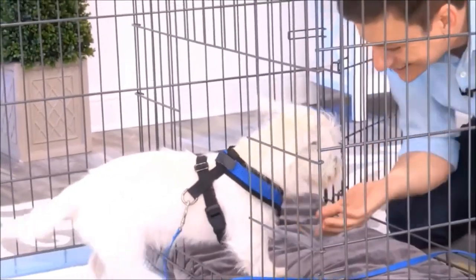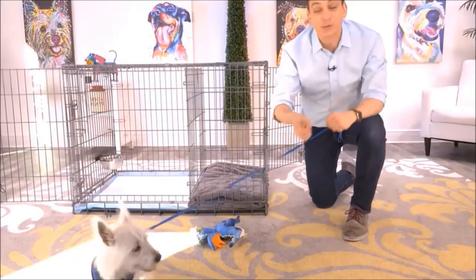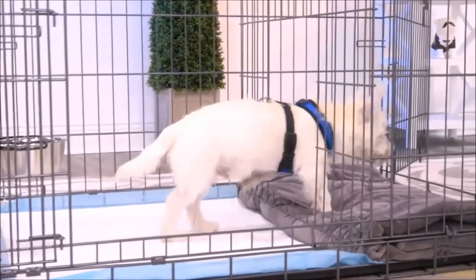Another way to use this is as an alternative bathroom for your dog — for times when the weather is really bad, you'll have a different place for them to go.